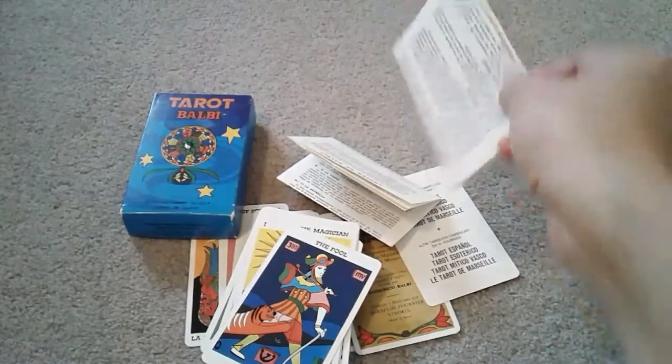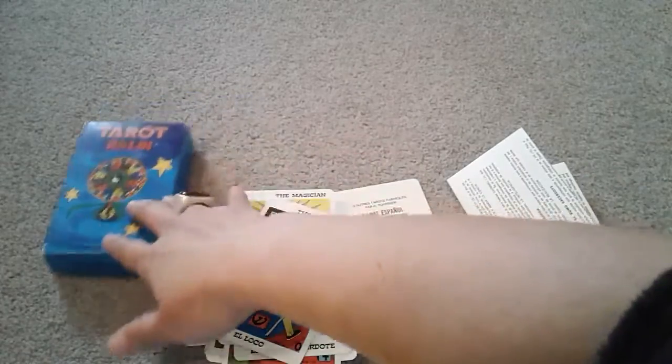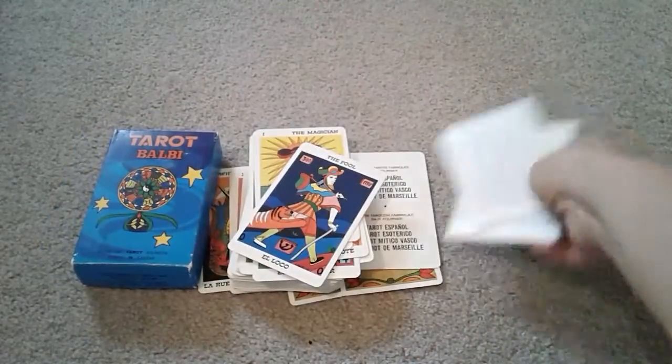I'll hopefully talk to you again soon once the Grand Esoteric Tarot arrives, and I'll do a side-by-side comparison of the minors. Bye!